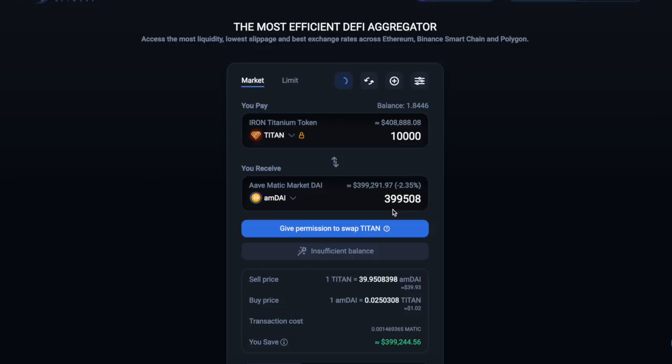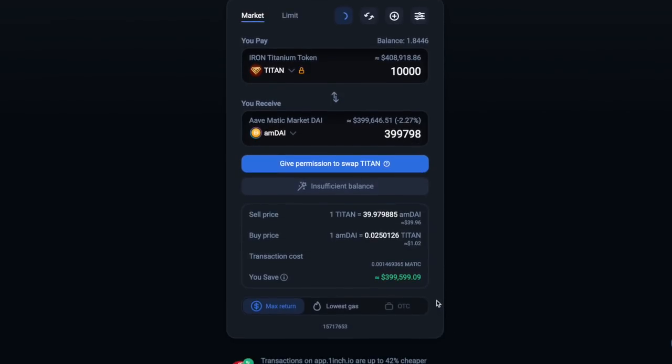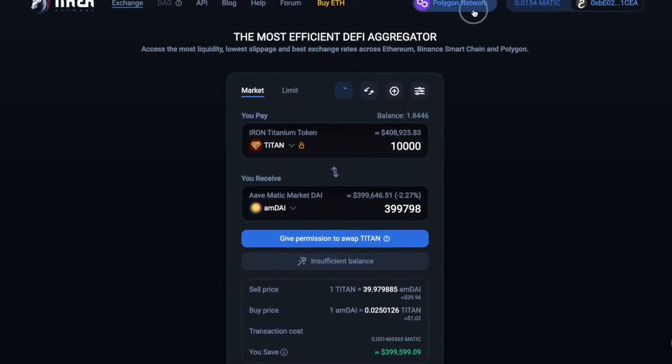A couple of things you guys need to know about one inch: they have some pretty cool features not on every other DEX. They have options like lowest gas costs — and the reason why that matters is because one inch is a multi-chain DEX aggregator. This is also on Ethereum, and you guys remember how high those Ethereum gas fees were. So you can go for the lowest gas rate, or you can say you want the max return. We're on Polygon so we're always going to get max return. This is also on Binance and Ethereum — it's not just Polygon.